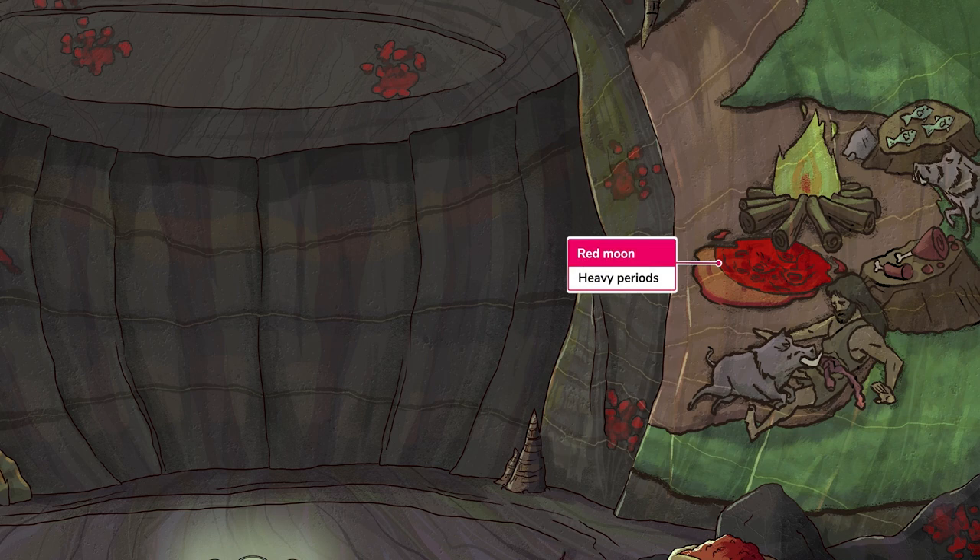The patient may also note that she has particularly heavy bleeding during her periods, represented by our recurring symbol for this, a red moon. However, unlike other menstrual irregularities, endometriosis doesn't typically cause intermenstrual bleeding.